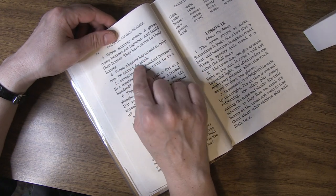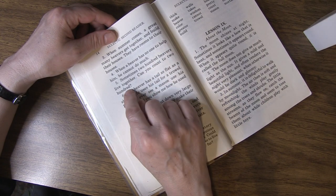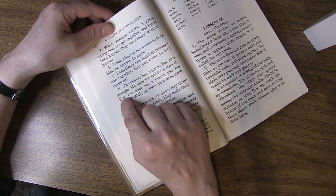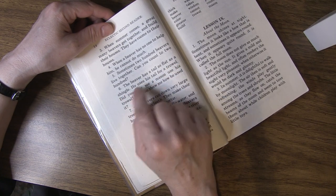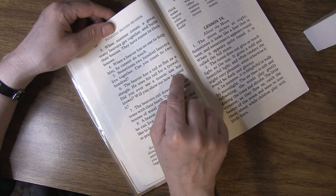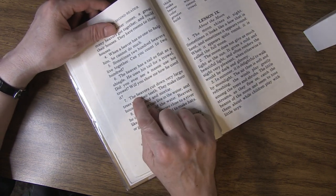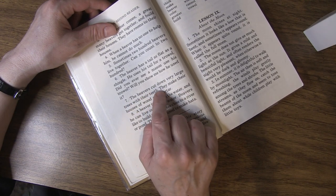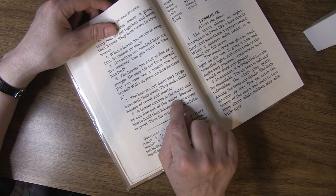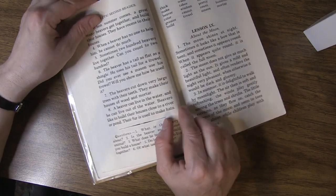When a beaver has no one to help him, he cannot do much. Sometimes 200 beavers live together - can you count to 200? You could stop and try to count to 200. The beaver has a tail as flat as a shingle. He uses his tail for a trowel. Did you ever see a mason use his trowel? You can have them show you - you could watch a video on that too, since it's not something we think about much these days. The beavers cut down very large trees with their teeth. They make their houses of wood and mortar. A beaver can live in the water and out of the water. Beavers like to build their houses close to a river or pond. Their fur is used to make hats.